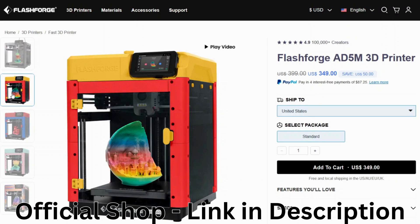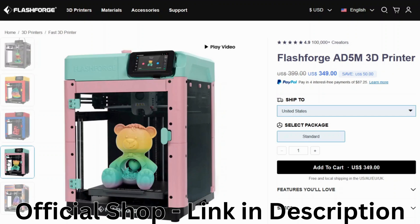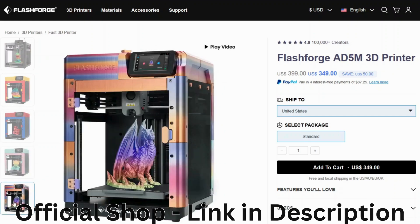Get it for only $1,349, originally $1,399. Plus, spread the cost with PayPal's four interest-free payments of only $87.25 each.